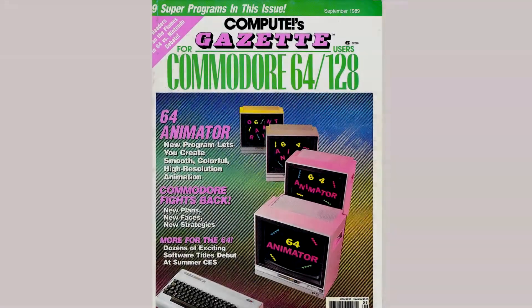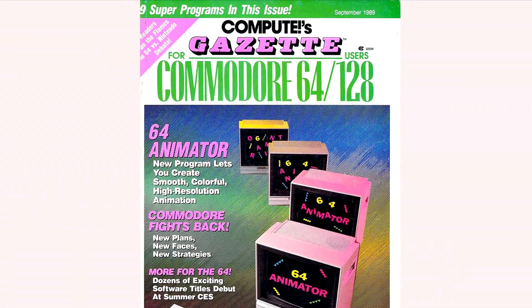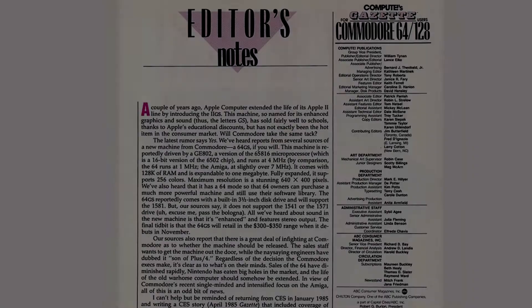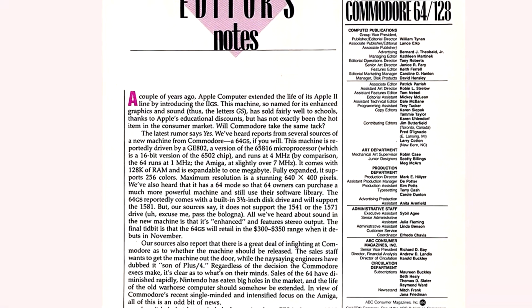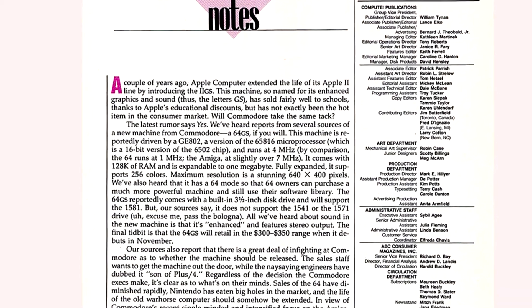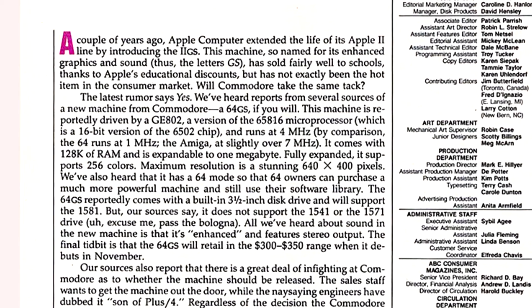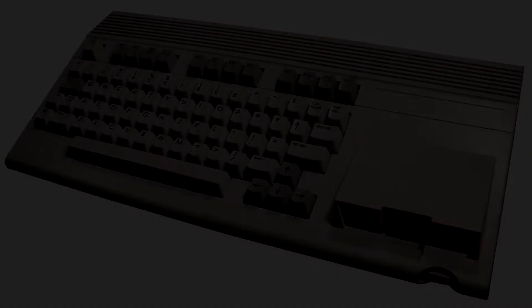That very same year, rumors of a new Commodore were discussed in the September edition of Compute's Gazette magazine. It claimed that whispers of a new successor to the Commodore 64 were true. A year later, work began on the prototype of a new spiritual successor to the Commodore 64: the Commodore 65.